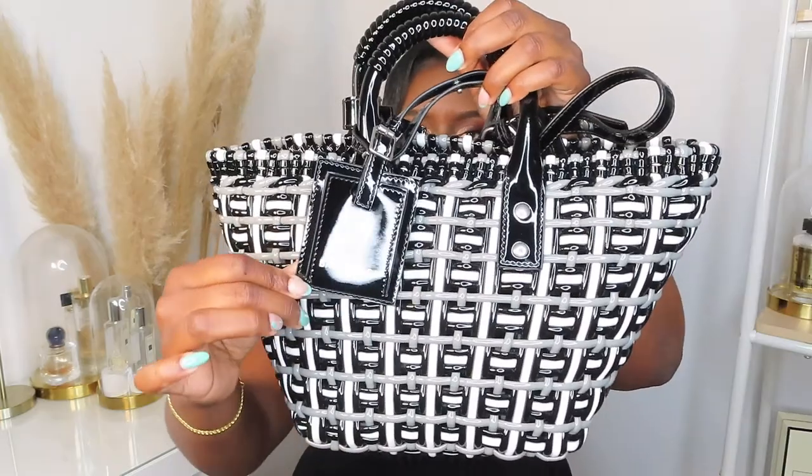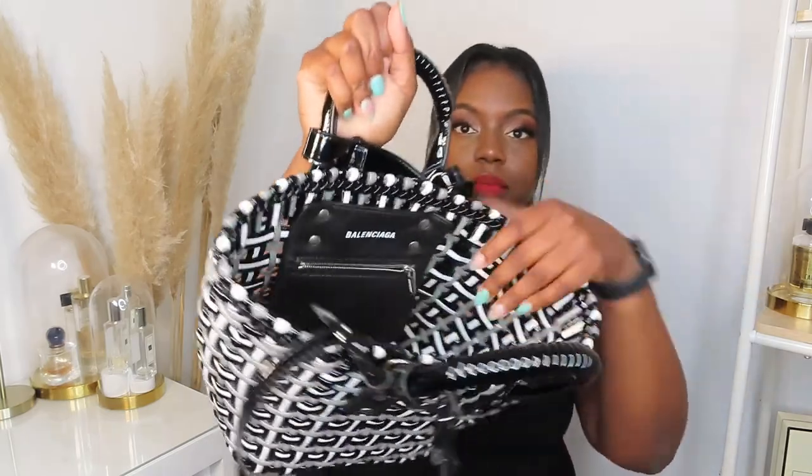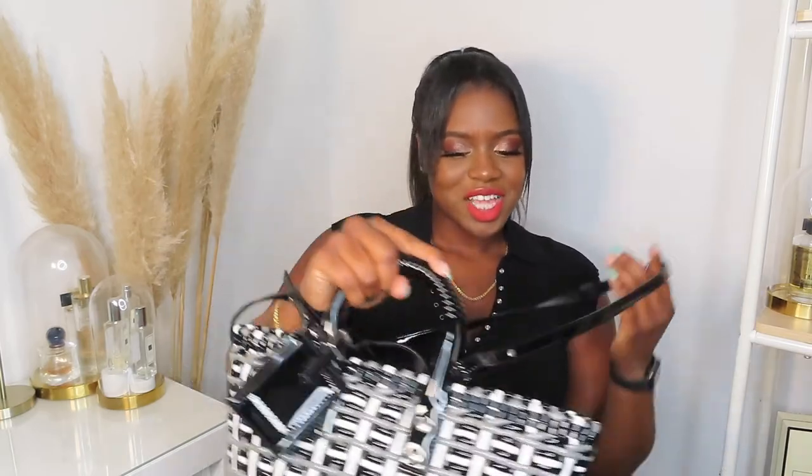It has the Balenciaga luggage tag, which I think is removable but I quite like it on there. It has two straps — a top handle and a cross-body strap, which is how I'd wear it. There's also a small pocket inside that would probably only fit a couple of cards and some change. I also love that for UK weather, if it's raining it's fine — it's easy to clean and I don't have to be precious with it.